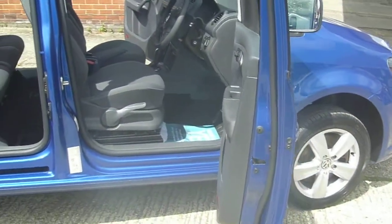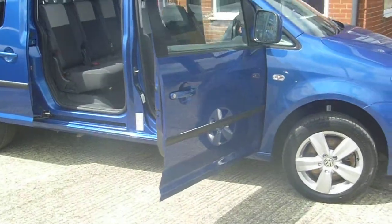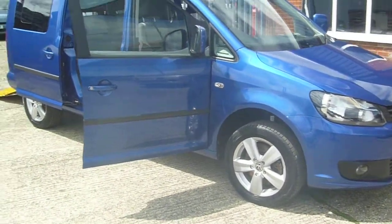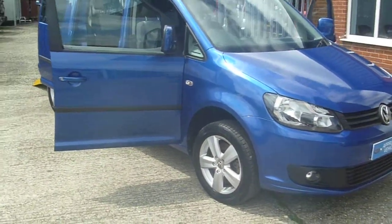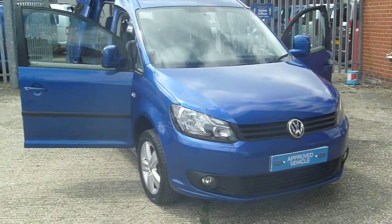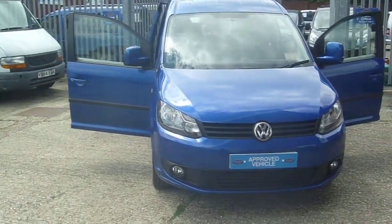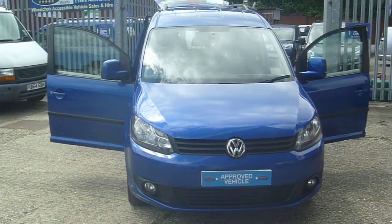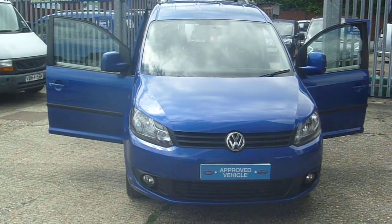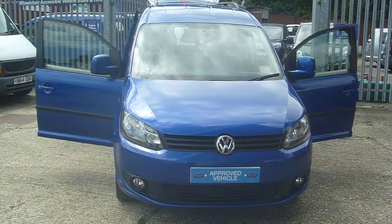As you can see, it's all in Grade A condition, as is with all of our vehicles. We pride ourselves on the condition of the vehicles that we buy and present. If you want to pop along and see us, our postcode for your sat nav is ME24RL. Give us a call on 01634 716 911, or visit our website at www.premiummobilitycars.co.uk.